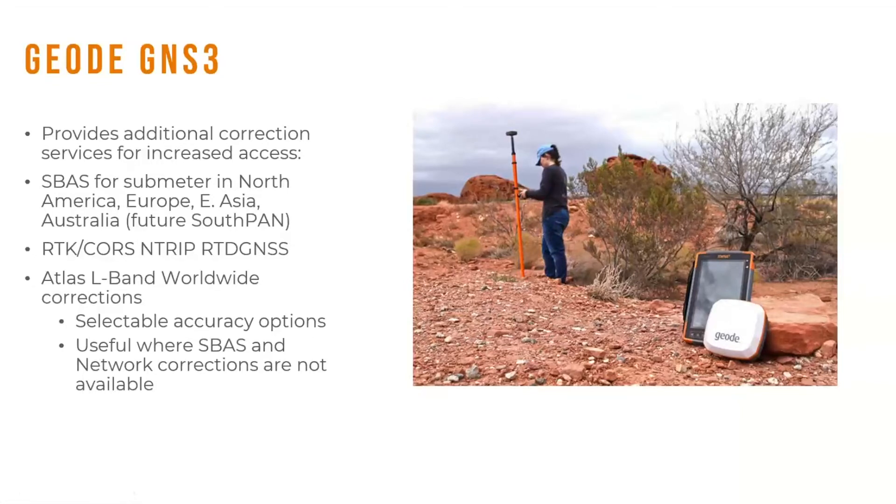The GNS3 provides additional correction services for increased accessibility. Of course it works with SBAS, giving you a correction service in North America, Europe, East Asia, and Australia — with the future SouthPAN correction service coming soon. You can use it with RTK or CORS networks via NTRIP for a real-time differential GNSS solution. It's also capable of using the Atlas L-band worldwide correction signal, which has selectable accuracy options and is useful where SBAS and network corrections are not available.